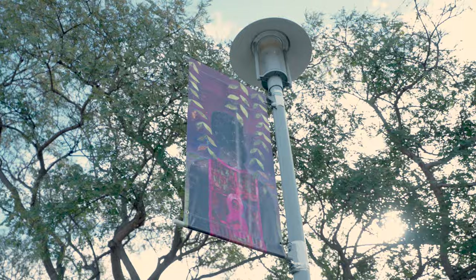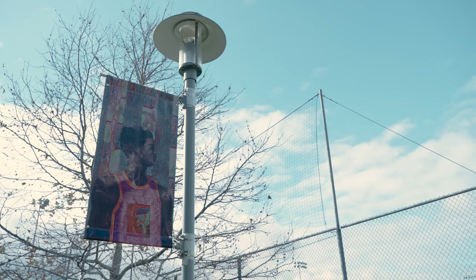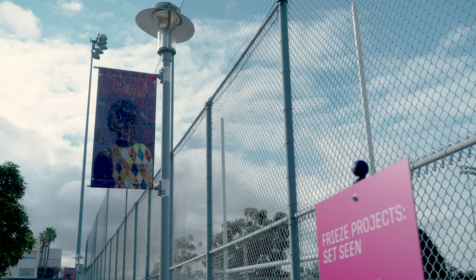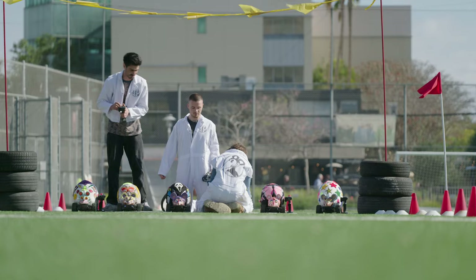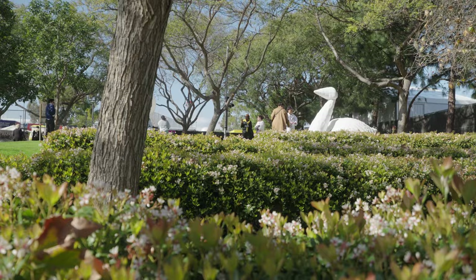Derek Forger created a series of 33 banners. They're taken from his series Processional, and they depict different figures with various backgrounds, really highlighting his practice of collaging and painting. All of the projects are free and open to the public — you don't need a pass to see them, so it's a really special opportunity for people to get to see amazing art outside of the fair.